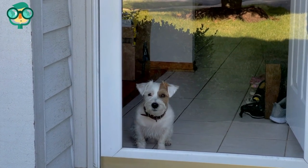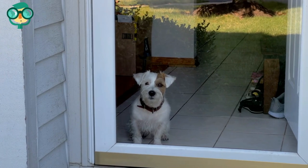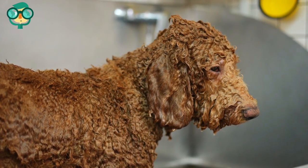Avoid tethering your dog outside for long periods of time. In the summertime, it is inadvisable to leave your dog tethered for more than 15 minutes. If you need to go shopping, leave the dog at home.